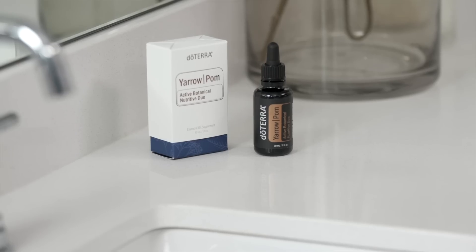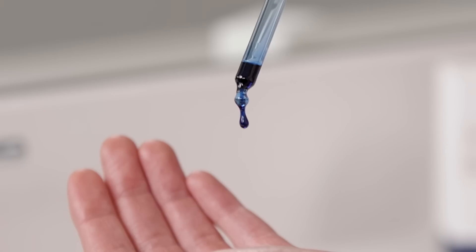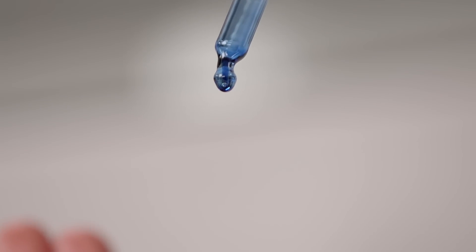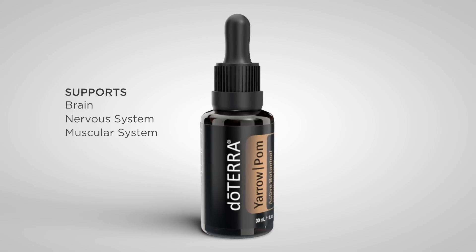In combination, those two things together create what I'm going to call metabolic support. Yarrow is the deepest color of blue, and that's because of the chamazulene. Even at a very low percentage in this essential oil, chamazulene is an amazing antioxidant — it has a greater antioxidant capacity than vitamins C and E. It is especially important for helping to protect some of the more sensitive tissues within the body.